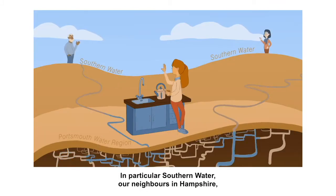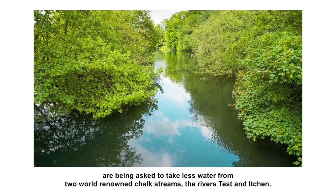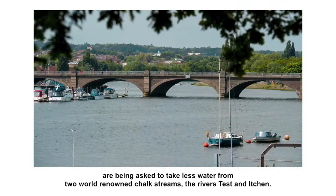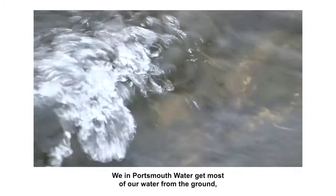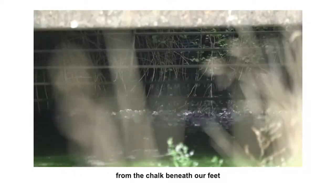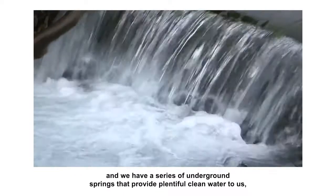In particular, Southern Water, our neighbours in Hampshire, are being asked to take less water from two world-renowned chalk streams, the rivers Test and Itchen. We, in Portsmouth Water, get most of our water from the ground, from the chalk beneath our feet, and we have a series of underground springs that provide plentiful clean water to us.